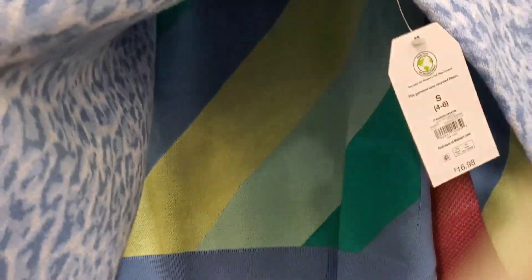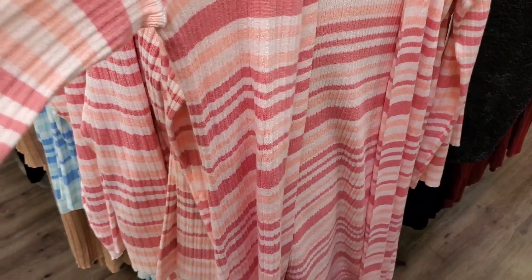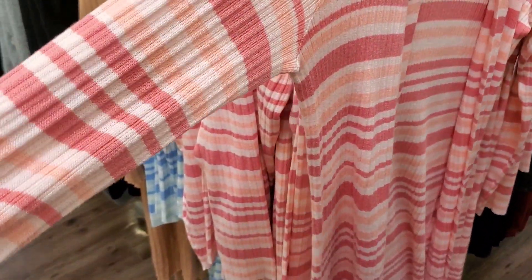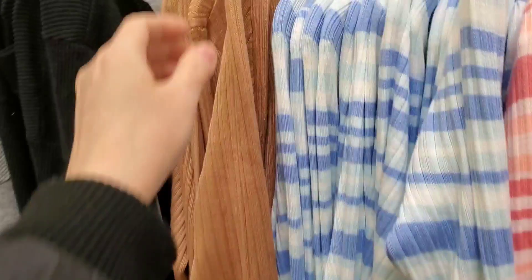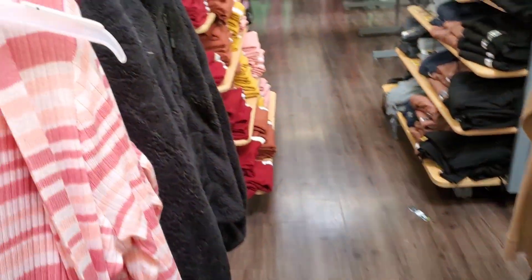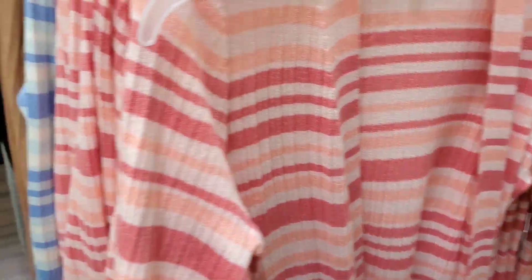They got some spring stuff in, guys. I don't think I'm ready for spring yet. There are duster cardigans in a beautiful salmon coral color — these don't have pockets — and long line cardigans in a beautiful bluish color. So they have some new things out for spring already. What do you guys think? Leave me in the comments down below if you're ready for spring.